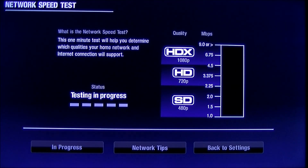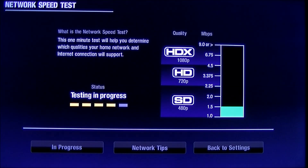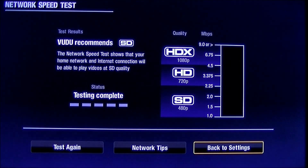Now understand that your throughput is dependent on a lot of things — your Wi-Fi connection to your router and your connection to the internet. If you don't have a 1.5 megabit or higher connection to the internet, the Roku is not going to work well for you. As you can see from this gauge, you need about 2.5 and higher just to get 720p, and 9 if you want higher quality. As you can see, I'm barely hitting 1.5 for the most part.